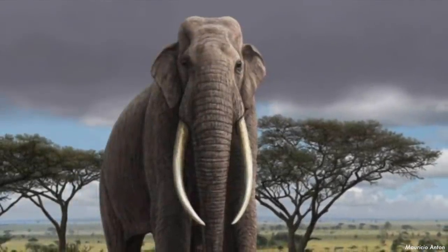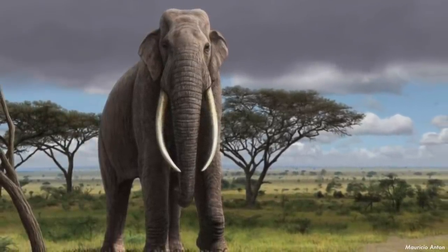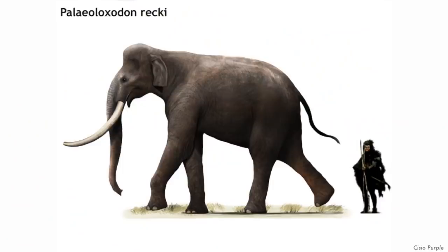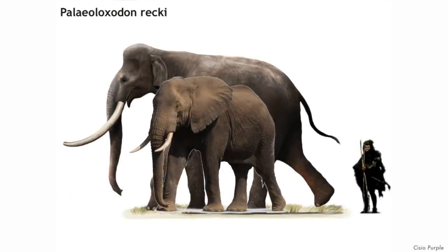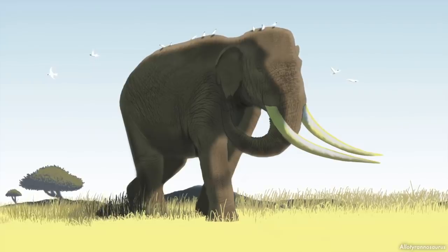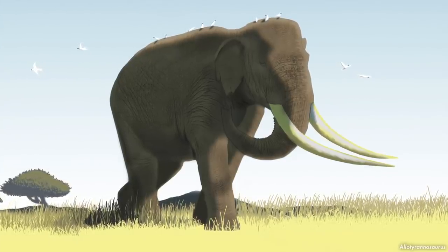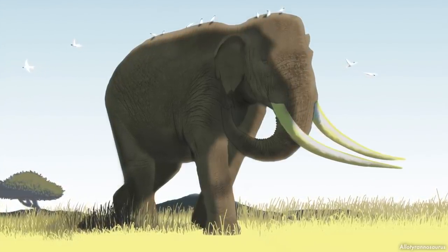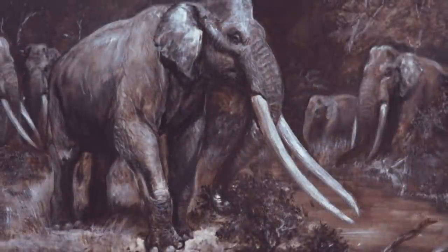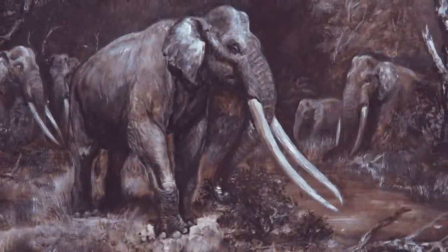The Paleoloxodon genus is made up of a handful of species. The first species, Paleoloxodon reki, appeared 4 million years ago in early Pliocene Africa. It stood 14 feet at the shoulder and weighed as much as 12.3 tons — compared to modern African elephants at only around 10 feet and 7 tons. Reki was the dominant elephant in Africa for the Pliocene and most of the Pleistocene, later migrating out of Africa between 800,000 and 600,000 years ago, diversifying into Eurasian species.